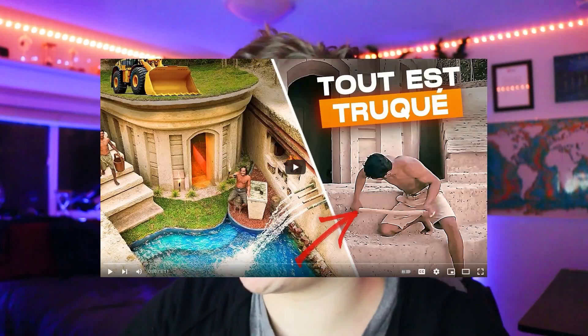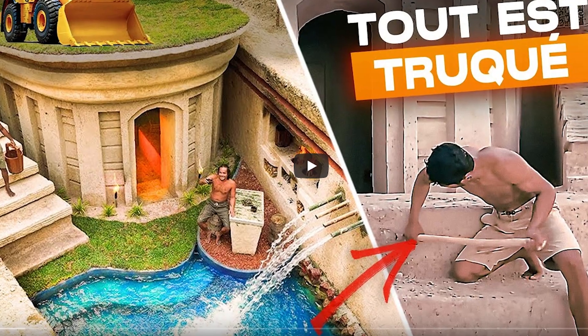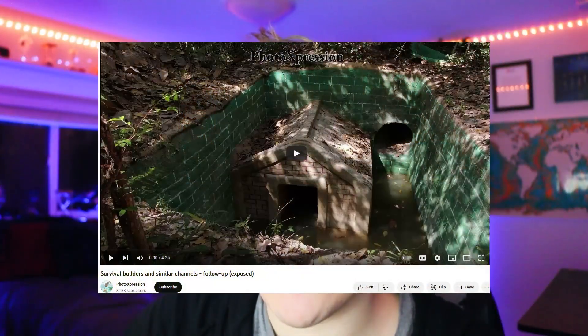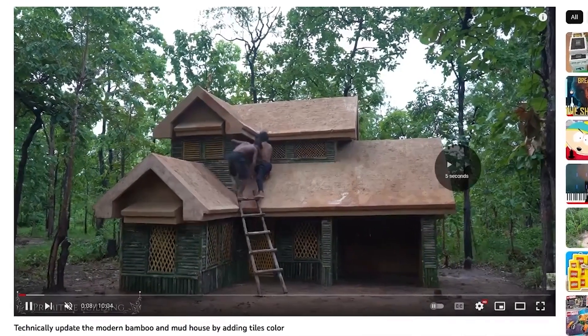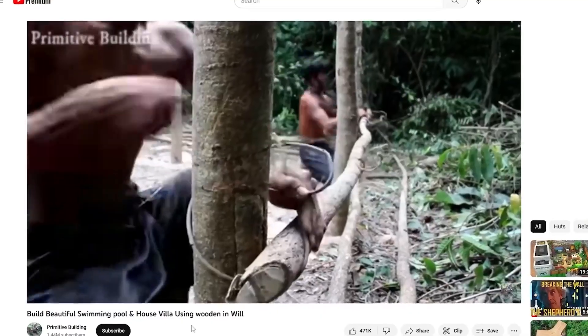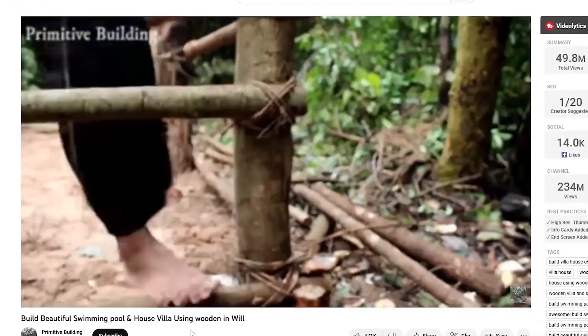Primitive building videos are fake, and I'm sure you've seen these types of videos across the entire internet. Basically it's two guys that build these crazy things seemingly by hand — like they build a whole house by hand. If you don't know what I'm talking about, it's these guys. Let's check out their most popular video.